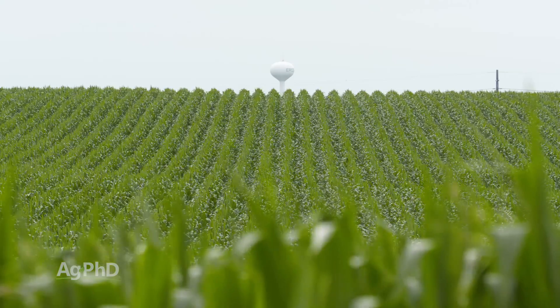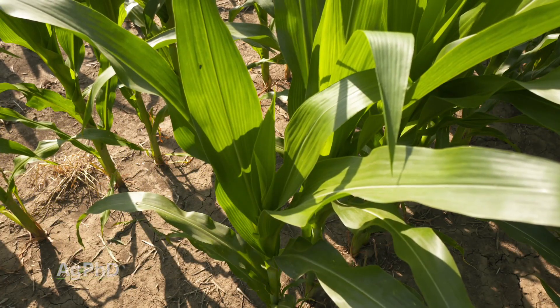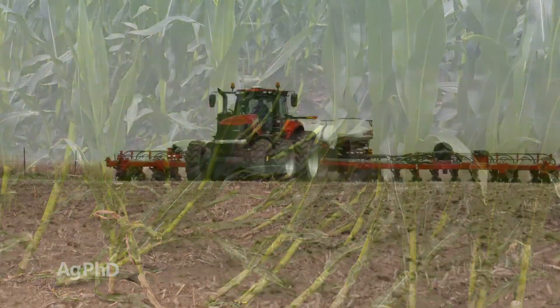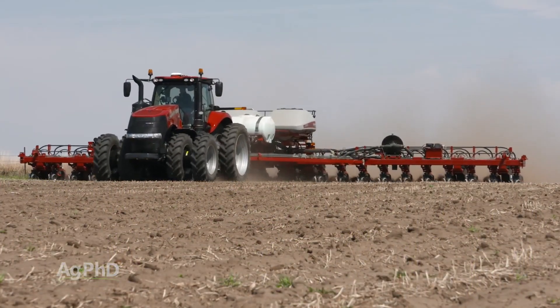Plant health throughout the season is important to build tolerance to all plant diseases. In some cases, there are other causes for lodging and ear drop that have to be addressed. Planting population may have been too high for the fertility levels in your field. If your yield per 1,000 seeds planted is less than 7, then you likely overplanted it.